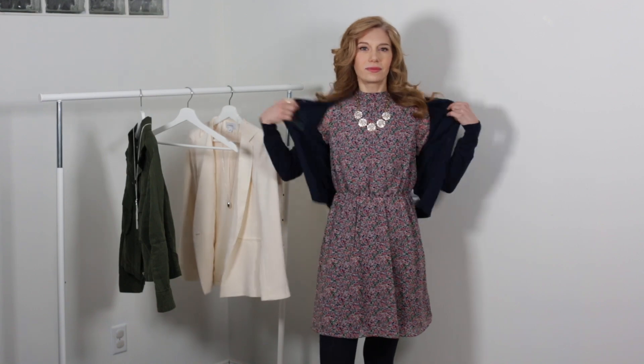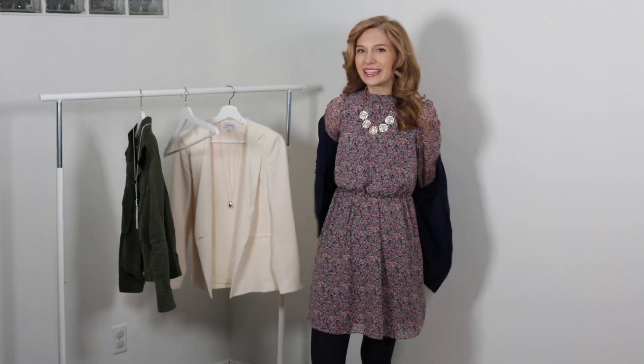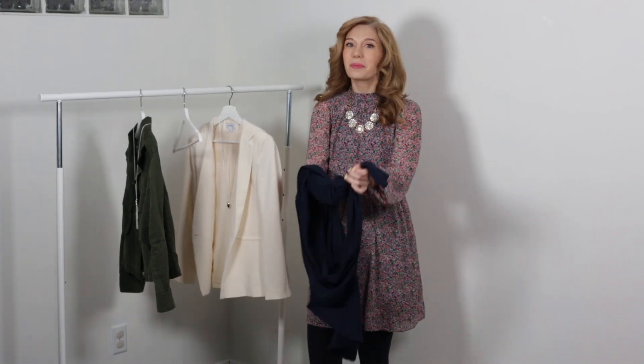For shoes, I would go with flats or riding boots to continue that preppy vibe. It's not too costumey because it's just a classic dress with a classic cardigan, but the necklace elevates and grows it up. You don't feel like your kid is going to be wearing the exact same outfit, which is always key when we're getting dressed as moms.